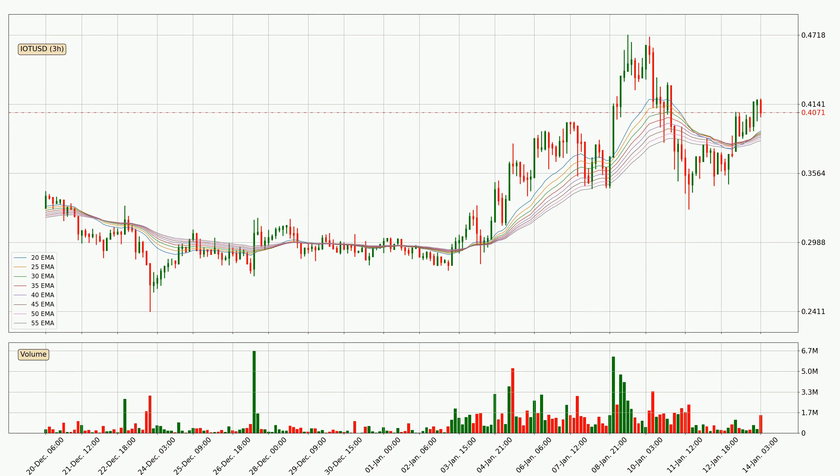Moving to the three hourly exponential moving averages, the current price is above the three hourly ribbon, which is generally bullish and the ribbon could play as a support, so it is to watch if the price could bounce off it. The current price to watch is around 38.4 cents. However, the ribbon is compressed, which means the current trend is not very strong and a trend change could be expected. Generally, when the price moves sideways, the ribbon gets less accurate.